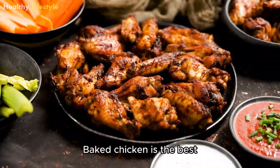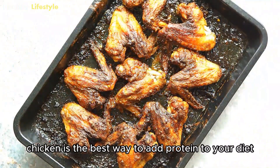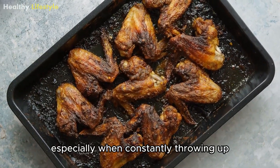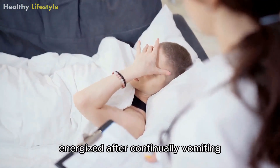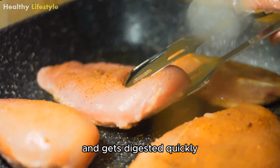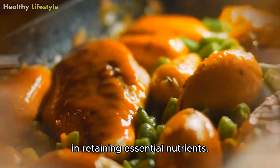Baked Chicken. Baked chicken is the best way to prevent nausea in individuals. Chicken is the best way to add protein to your diet, especially when constantly throwing up. This way you can get re-energized after continually vomiting. Baked chicken is easy to chew and gets digested quickly. Chicken also contains minerals that help the body in retaining essential nutrients.